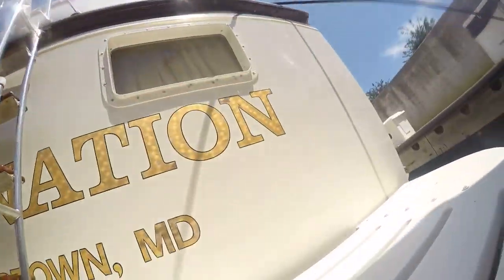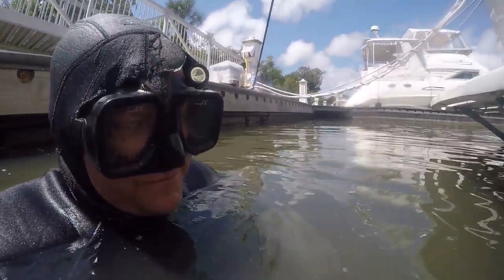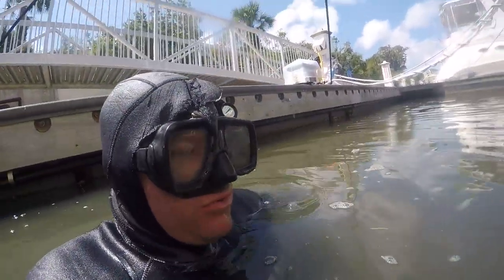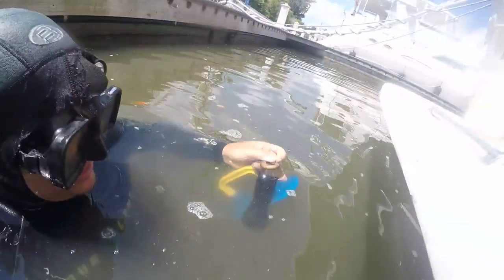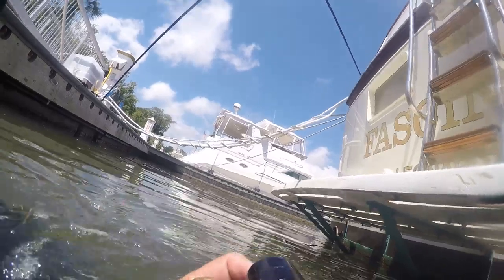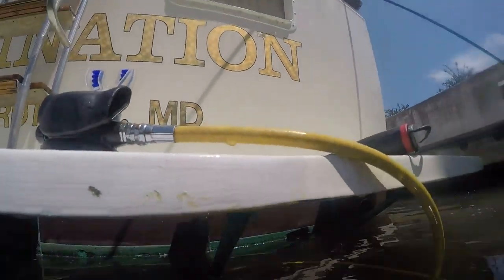We're at the vessel Fascination. We're going to clean the starboard side. The port side is most important, but Cameron has to rest. So let's take a look at the side that's clean versus the side that still needs to be cleaned.